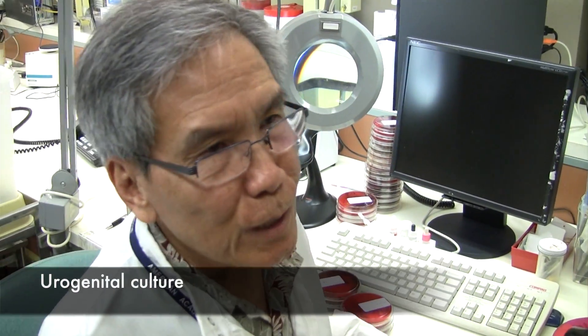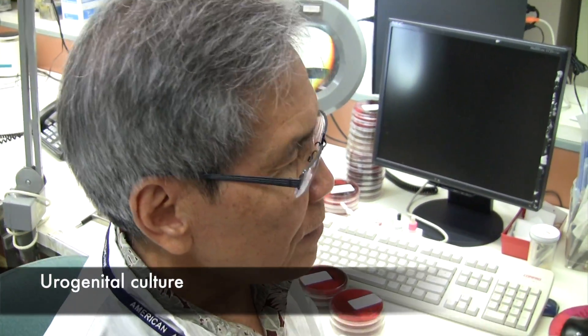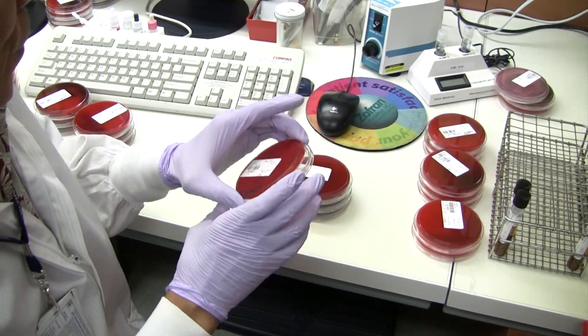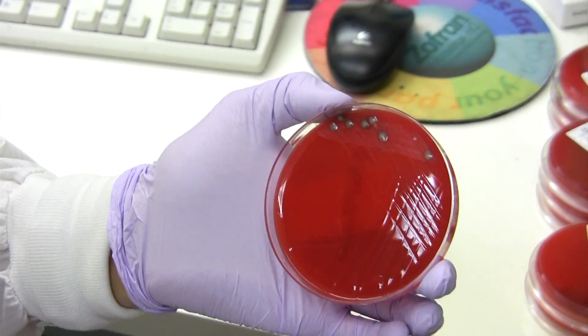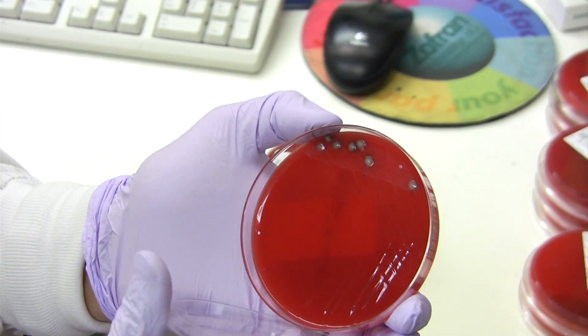Next is the urogenital culture, and this happens to be the cervix. For urogenital, we're using a blood agar plate, and this is considered to be a use of flora of the urogenital.